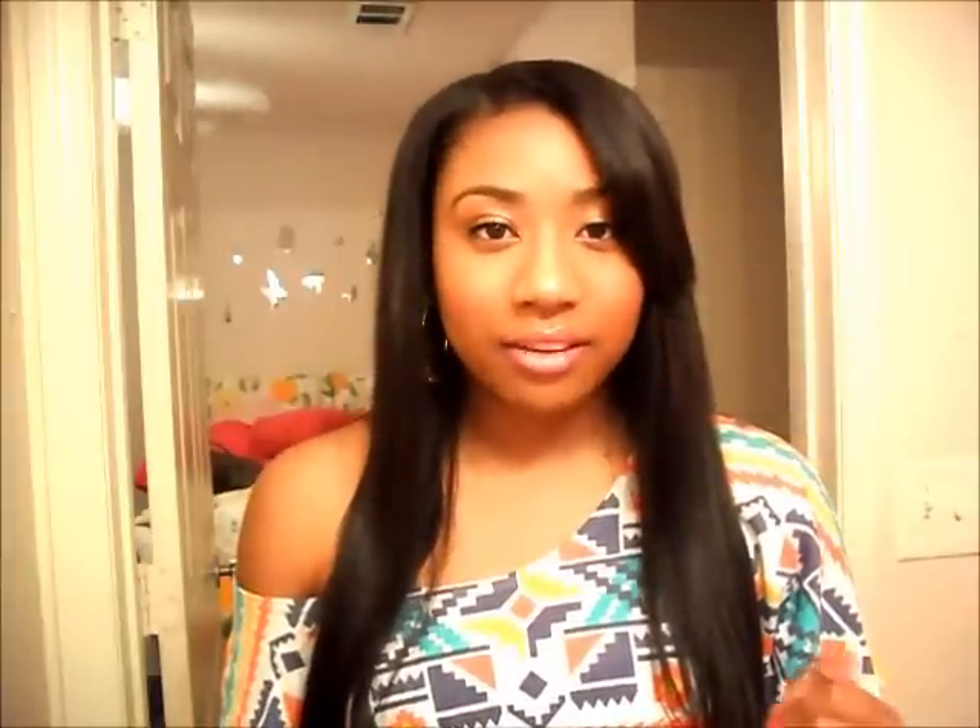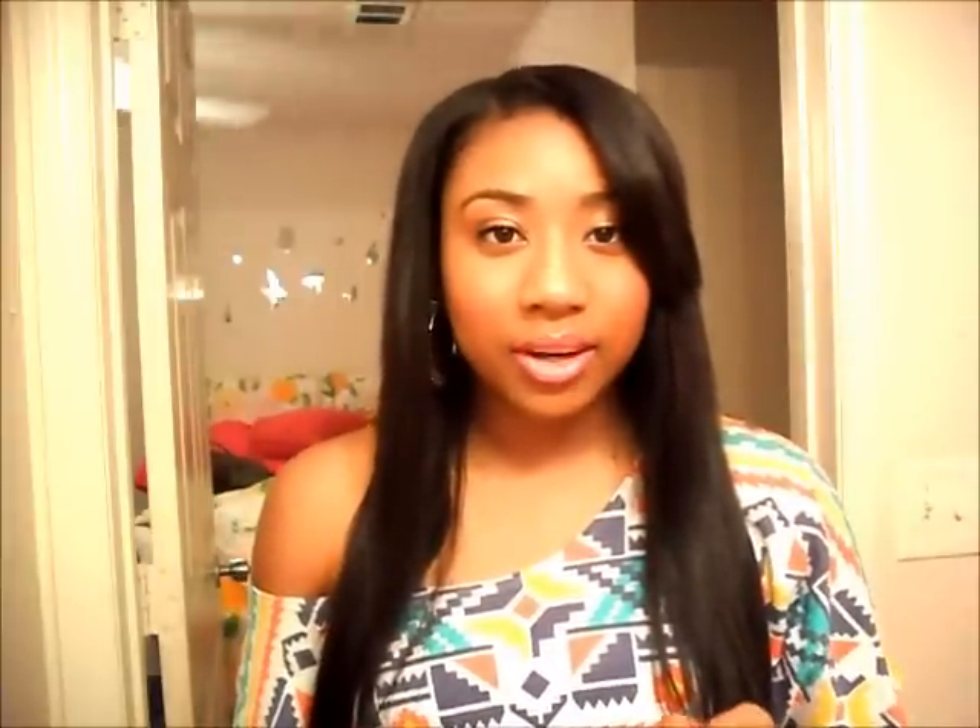Hey YouTube, it's Morgan and I'm back with another video. This video is on my vintage hair — the Vintage Hair Virgin Brazilian Natural Straight Hair. I just straightened it and this is how it looks. I know some of my subscribers wanted to see how the hair looks straightened, so I did it — and it's very, very pretty. I really like this hair straight.